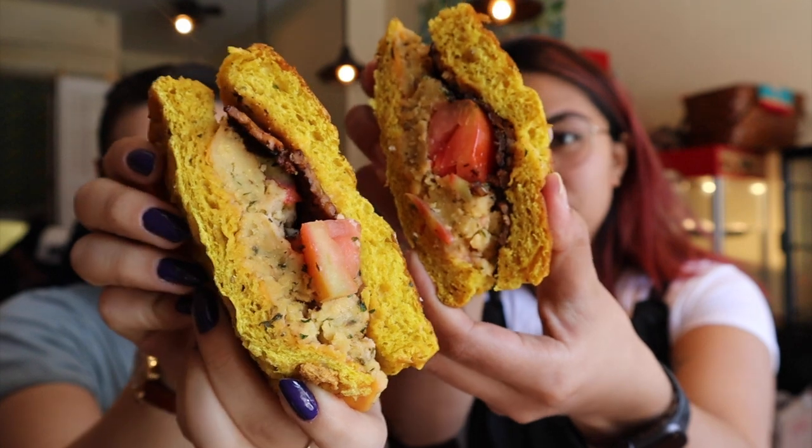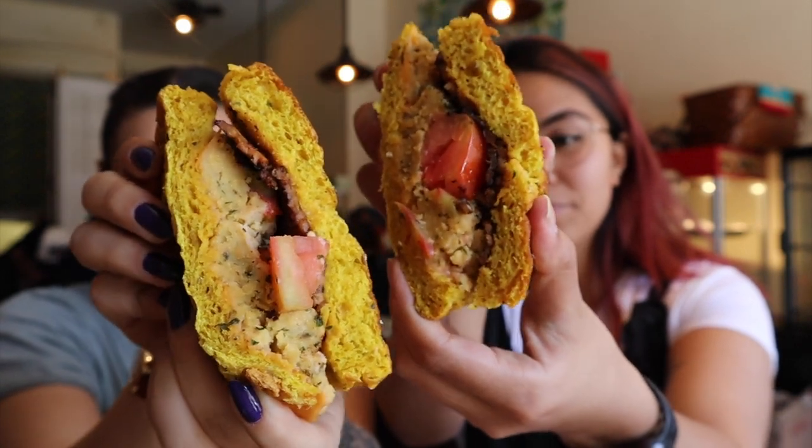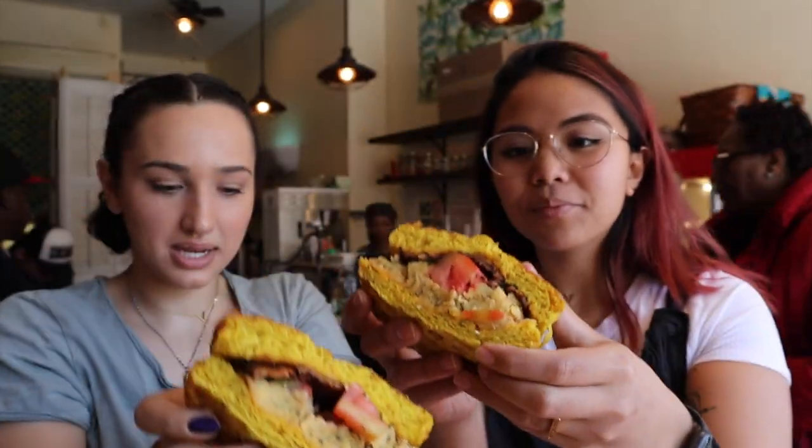Let's get this taste test show on the road. The bacon egg and cheese has tempeh bacon, scrambled chickpea eggs, and Violife cheddar cheese. It's served on a chia turmeric roll and is organic and nut-free. It also had giant chunks of tomatoes which wasn't mentioned on the menu. Let's break this sandwich down by component.